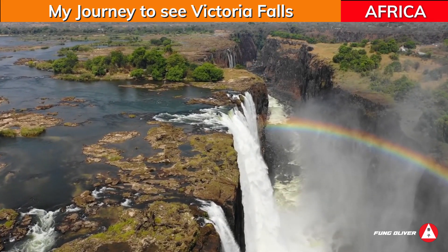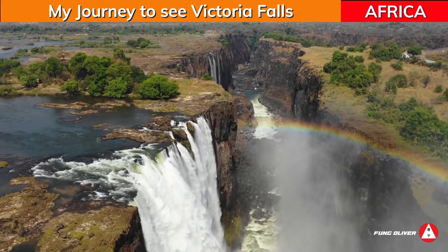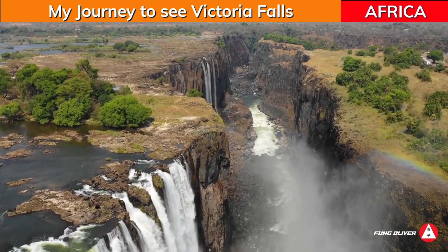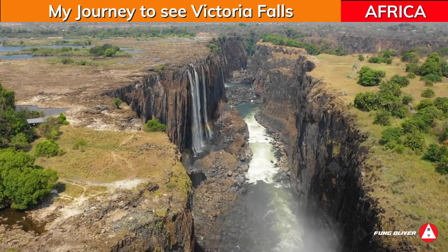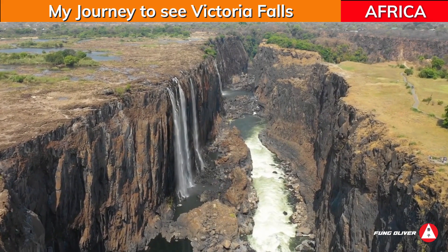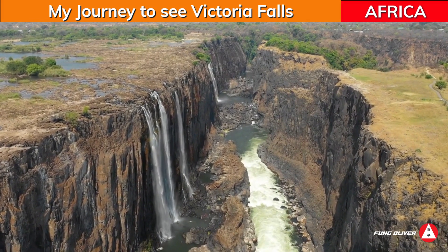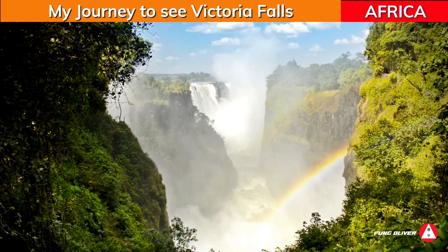The newest waterfall can be found in Zimbabwe at the Devil's Cataract. In an aerial view of Victoria Falls, there is a great chance that there will be more waterfalls in the future. The park is open year-round, but you will get a much different experience depending on the season in which you visit.